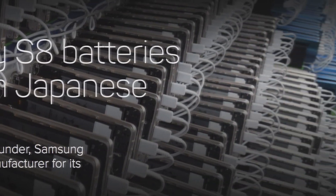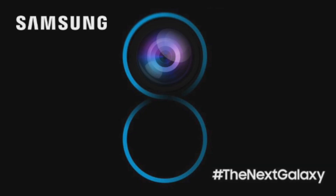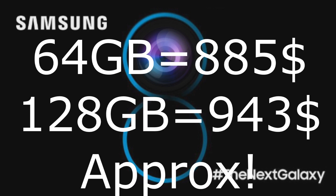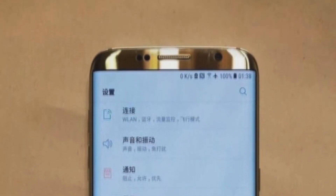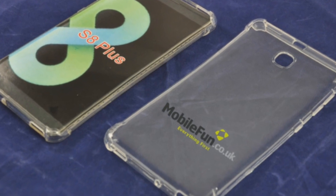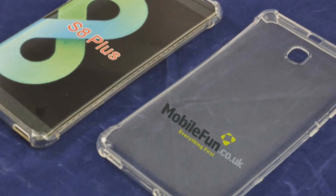The Galaxy S8 battery will be made by a new Japanese company according to a leaker. Asian markets will have the option to choose between 64GB or 128GB of internal storage. The price for the 64GB variant will be roughly $885, and for the 128GB variant approximately $943.